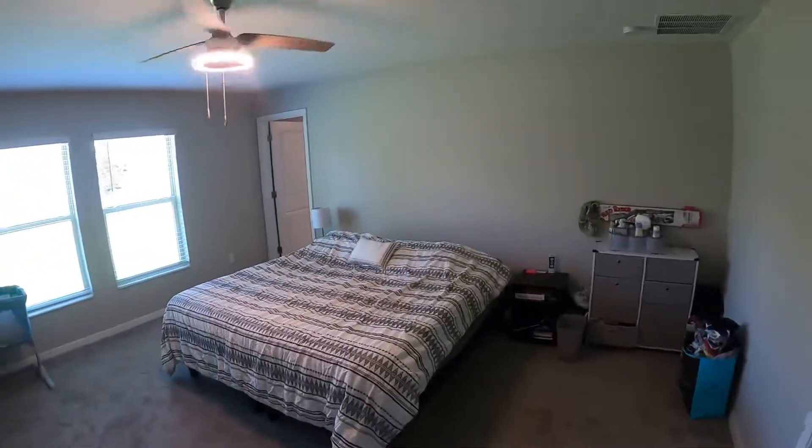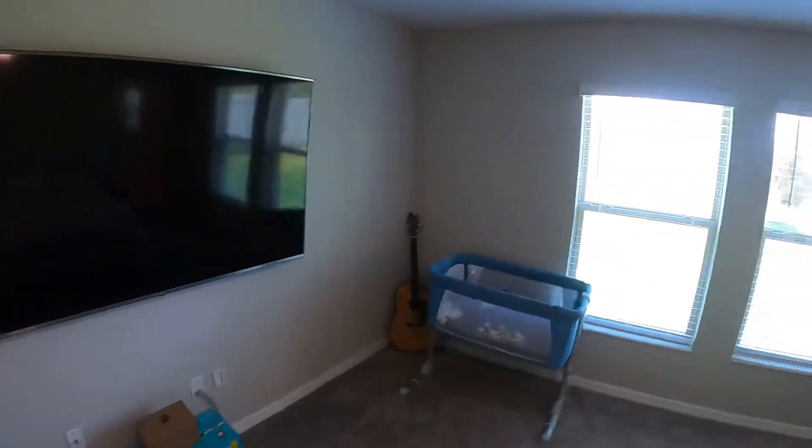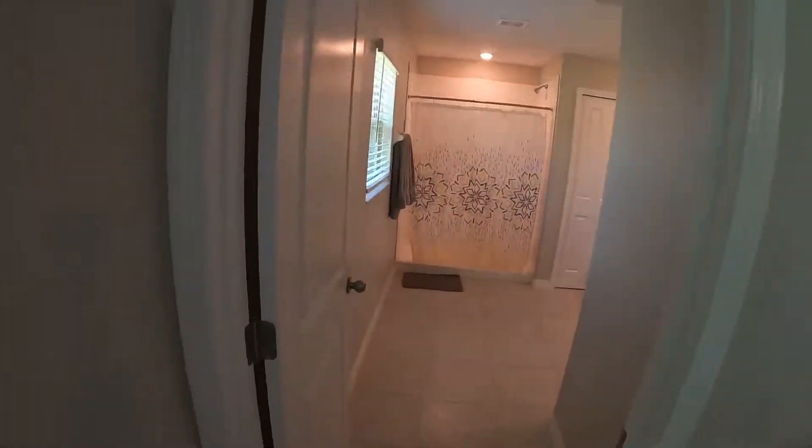Here's the main bedroom. And here is the main bathroom.